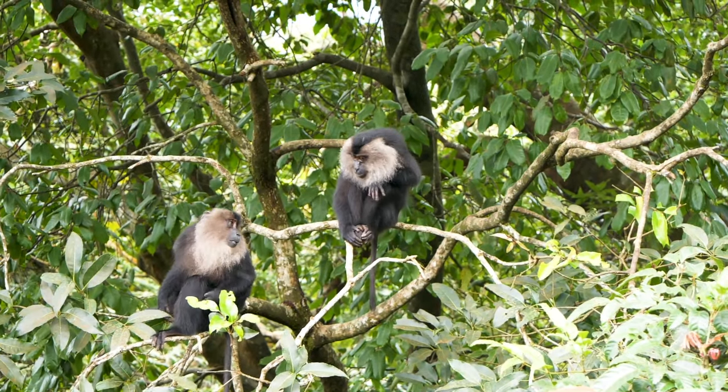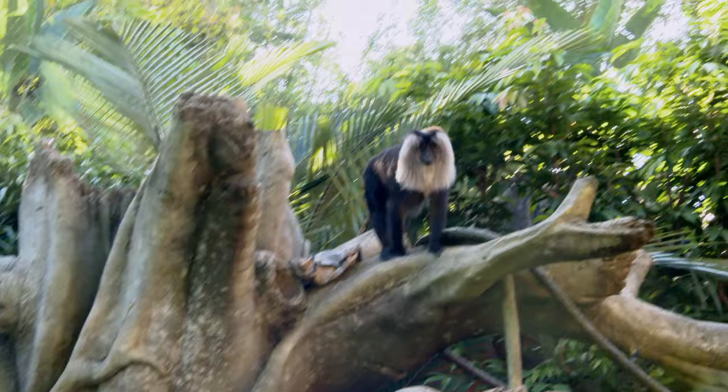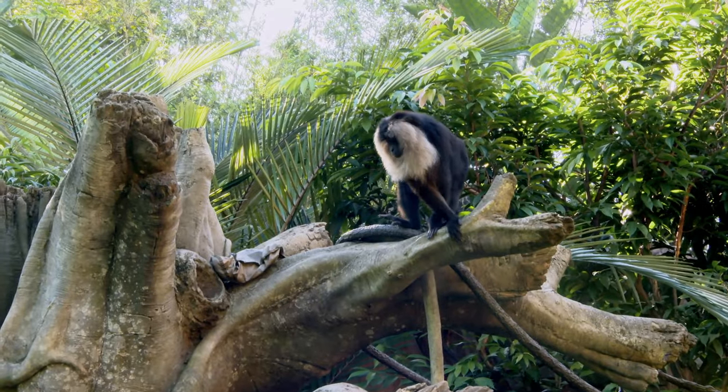Lion-tailed macaques live in the very tops of trees. This is called the canopy of the forest. Can you say canopy? Nice. Again, let's look closer.